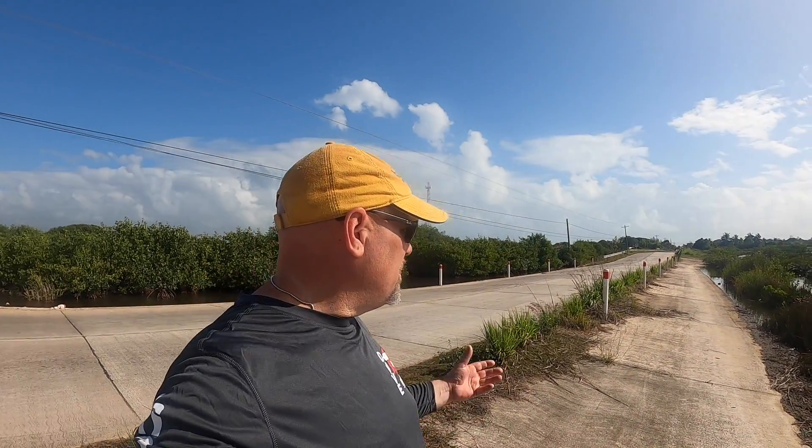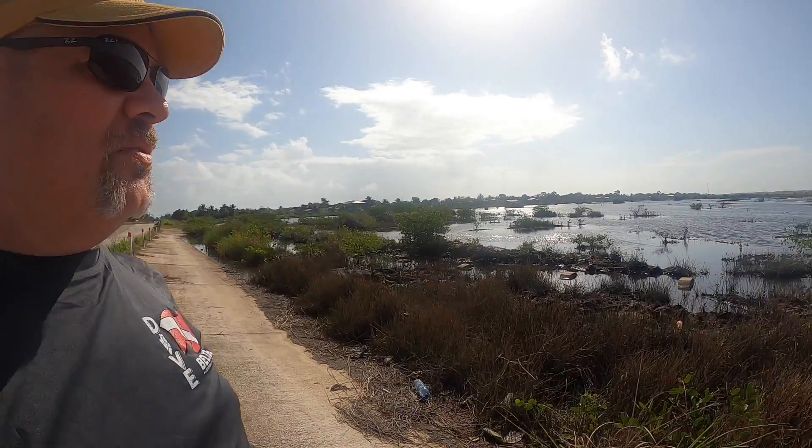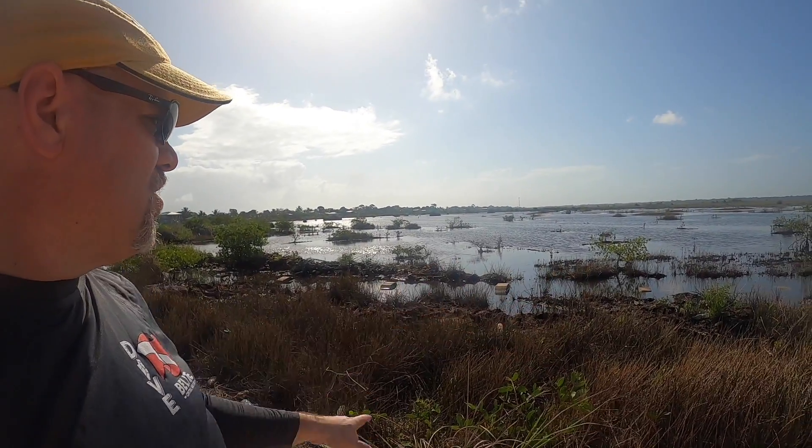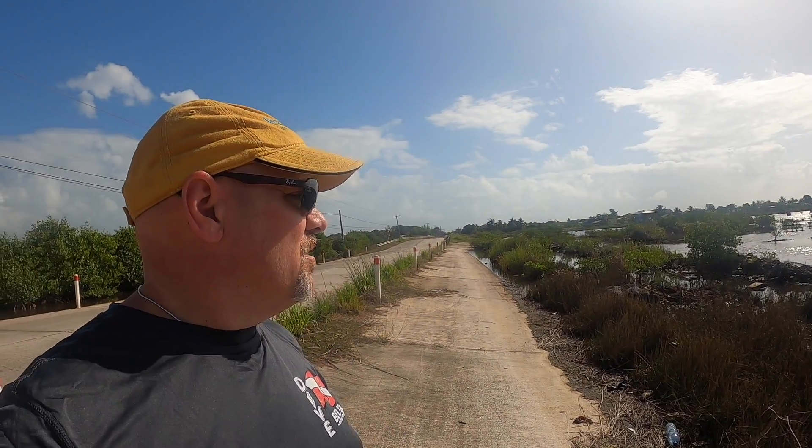Hey, how's it going everybody? We are here again in Belize. This is Hopkins Village — right over here — and this is a little marsh area just on the edge of the village. They've got all sorts of egrets, herons, ducks, and all sorts of stuff around here. So Sue and I are gonna sit here and take a bunch of photos, do some wildlife photography.